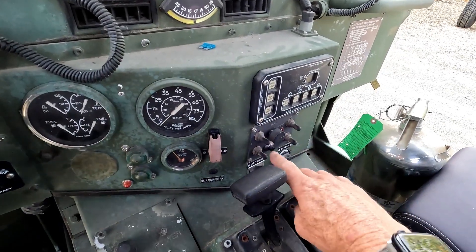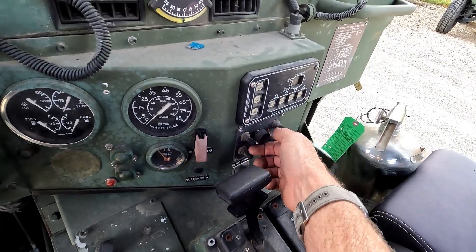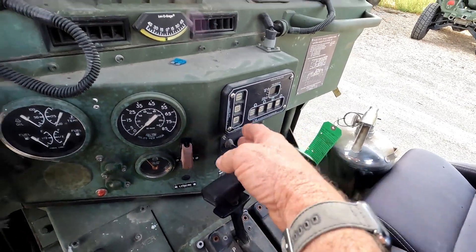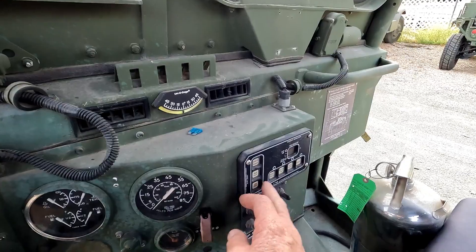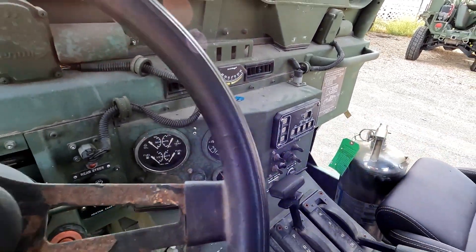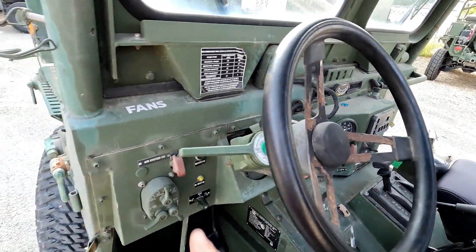There's an issue in the valve and the height control in the back, but it did work as far as lowering and going back up to the right height, and the manual valves work. The CTI-S system seems to work and doesn't have any faults. We'll double check all that and make sure there aren't any leaks. The air compressor works.